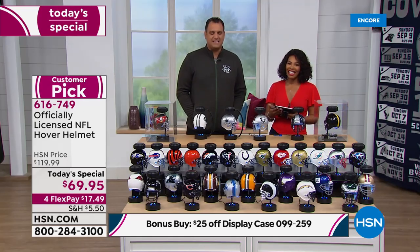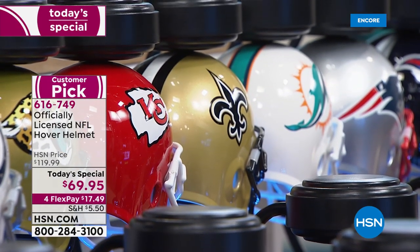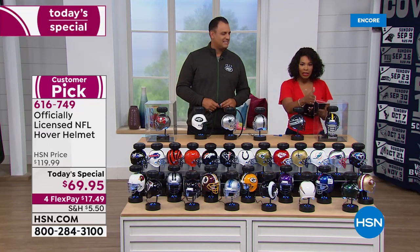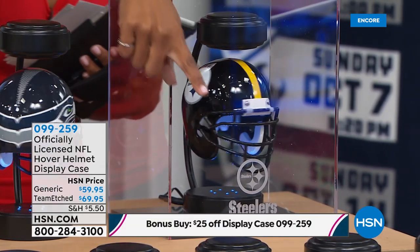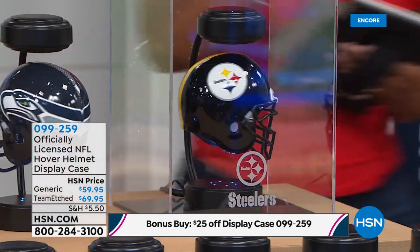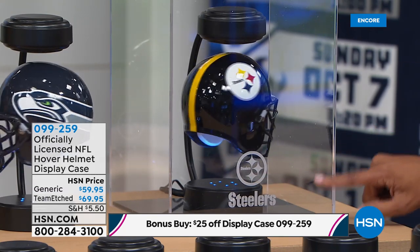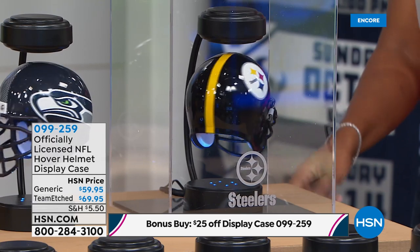Donna, if you didn't get the display case, remember that since you bought the today's special, you can take $25 off the price of the display case. We still have all 32 teams right now, but that's not going to be the case for the rest of the day. The display cases are part of a bonus buy — when you buy the today's special you can take $25 off. The one with the team etched name would be $44 after the discount.